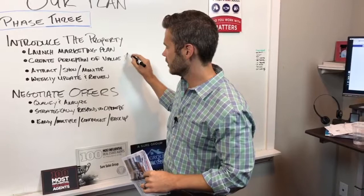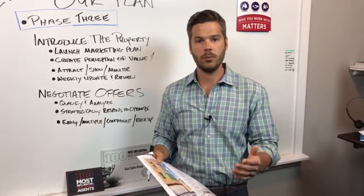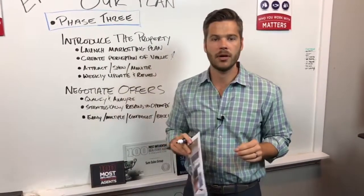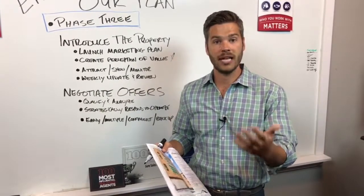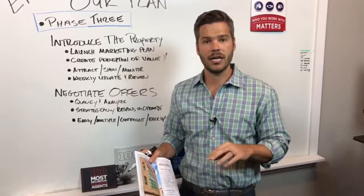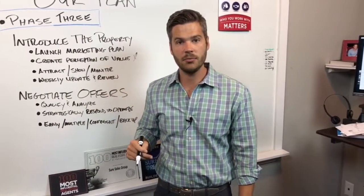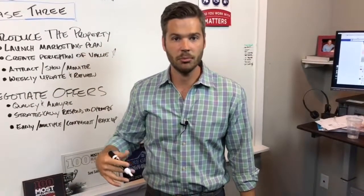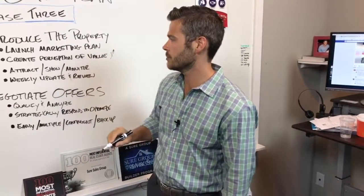We have something here called 'create the perception of value.' One thing we always want to do when we're doing our broker outreach, doing our buyer profile targeted marketing, or talking with anyone about the property is: how do we create the perception of value? We say perception not like we're doing some bait and switch technique, but perception is reality. We need to know these are the value points in this community — is it the schools, the size, the location? It's normally a combination of 50 bullet points, but as good marketers, let's leverage that to all of our audiences and create the perception of value.